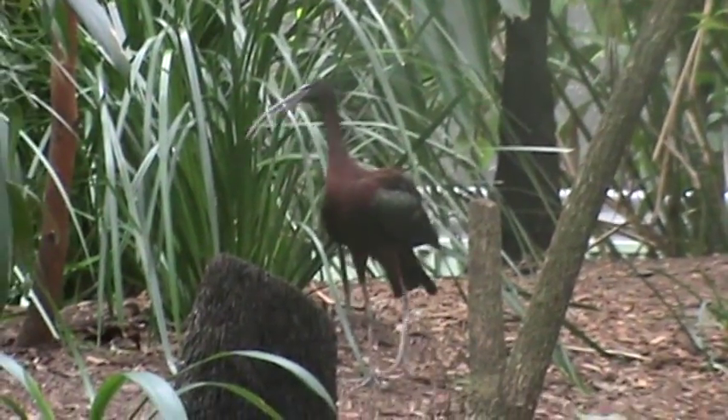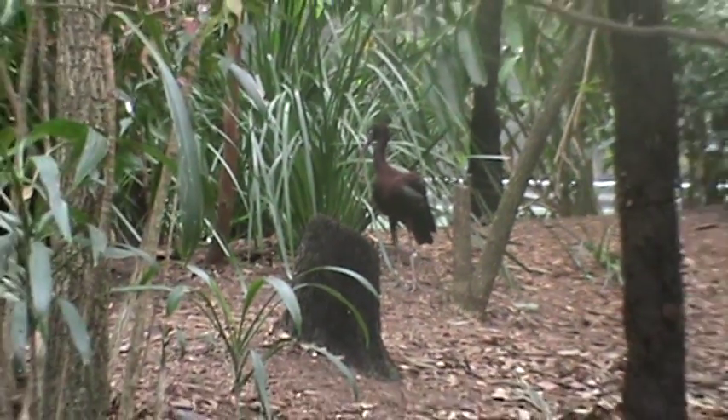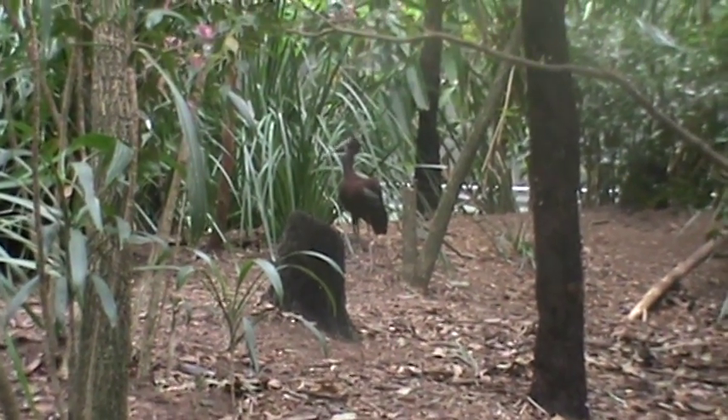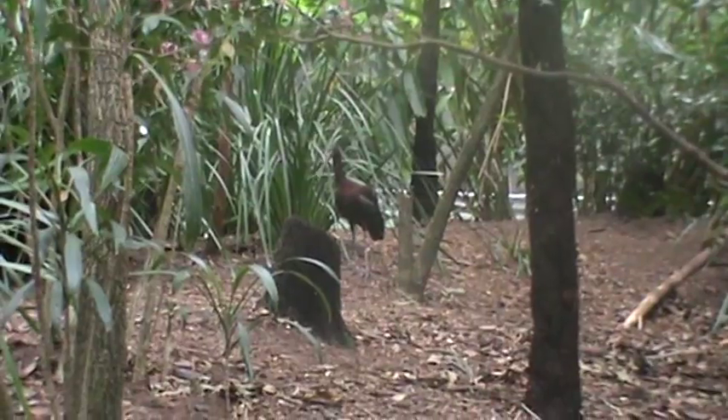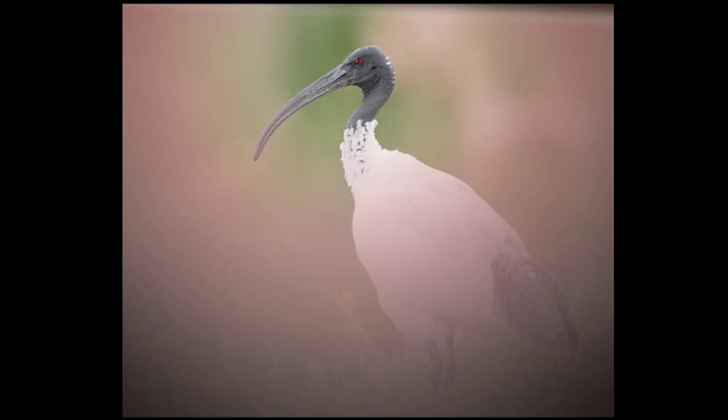And now for the Glossy Ibis. The bird's latter name means scythe or sickle. It's also known as the black ibis. The Glossy Ibis is the smallest known ibis in Australia, and it looks very similar to the white ibis. They're everywhere.